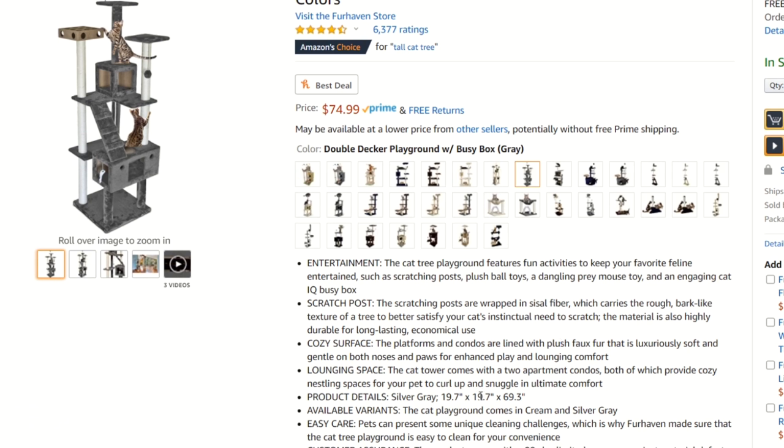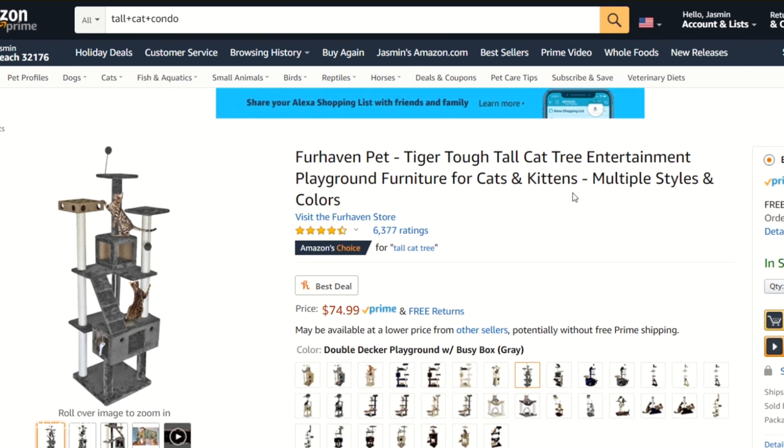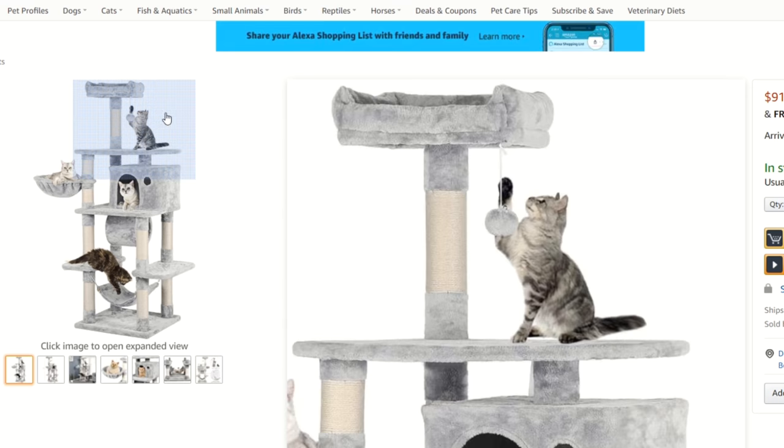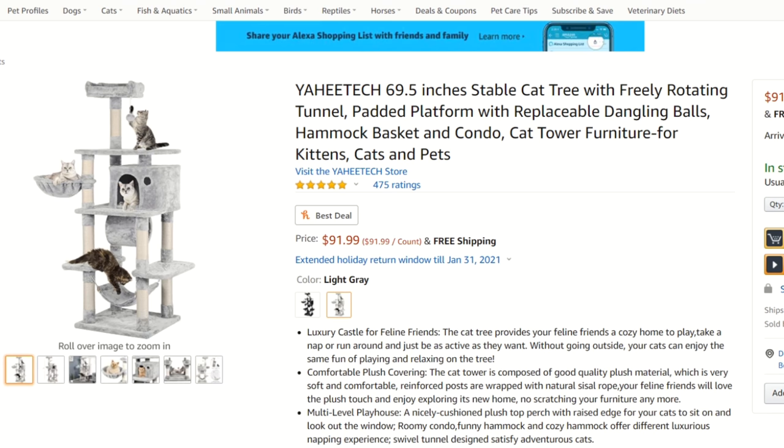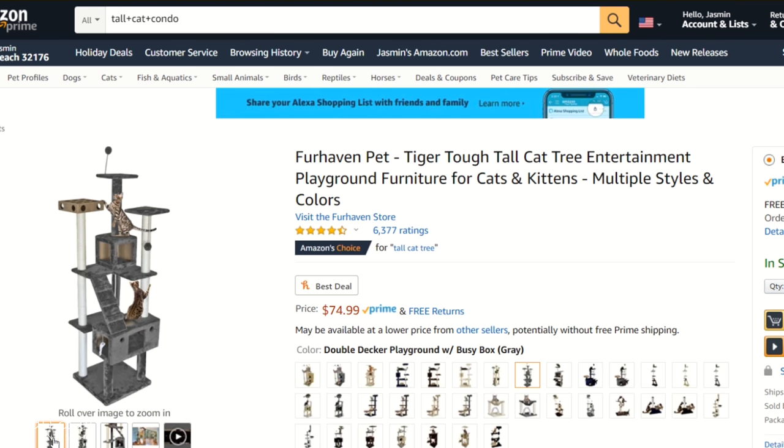Option C is about 70 inches tall, and the width of the base is perfect according to my measurements. It's only $75, but the color is a little dark — I just wish it came in that light gray color I was looking for. So one more time: Option A is the sisal-heavy cylindrical condo at a higher price point, Option B has two soft beds and two condos but is only 60 inches, and Option C hits the size and scratch needs but not the color preference.